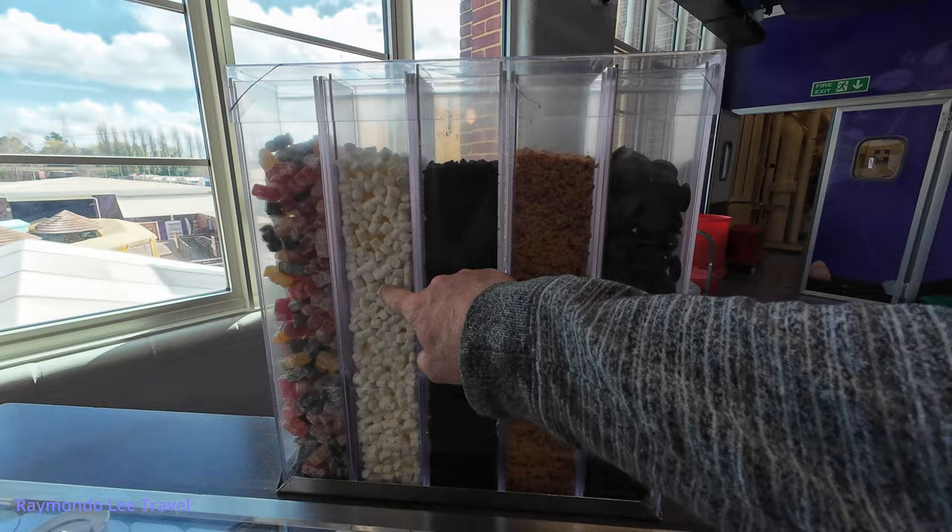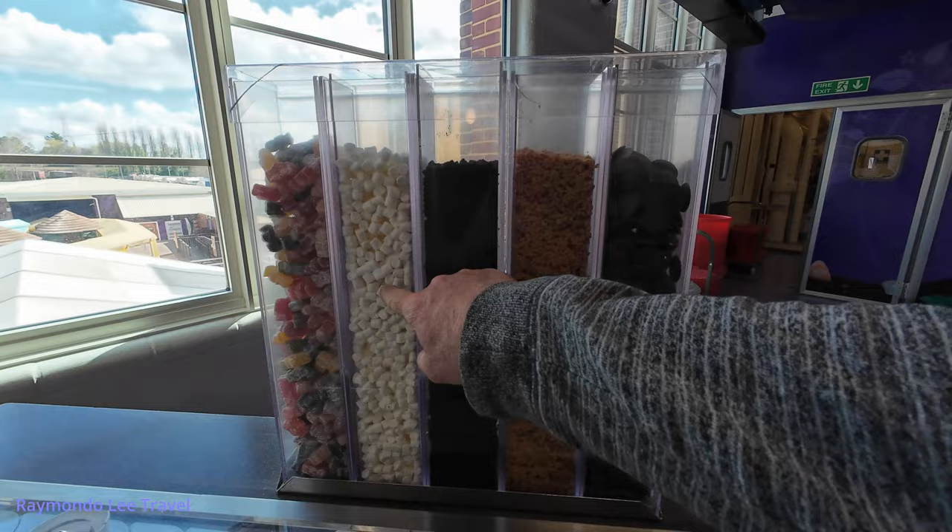So we've got giant chocolate buttons, fudge, Oreo bits, marshmallows, and jelly babies.